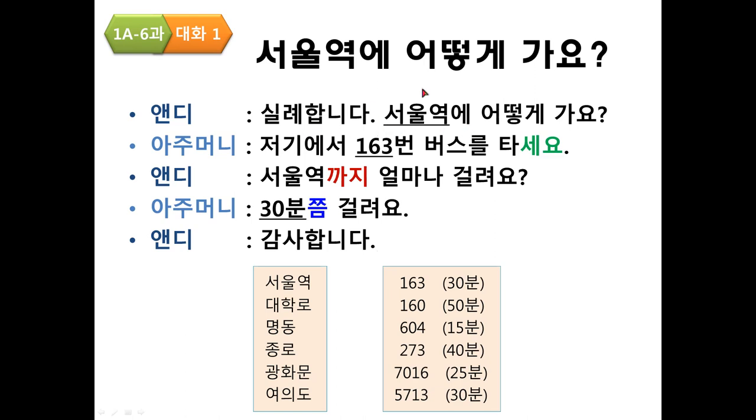Practice — 광화문: 실례합니다. 광화문에 어떻게 가요? 저기에서 7016번 버스를 타세요. 광화문까지 얼마나 걸려요? 25분쯤 걸려요. 감사합니다.